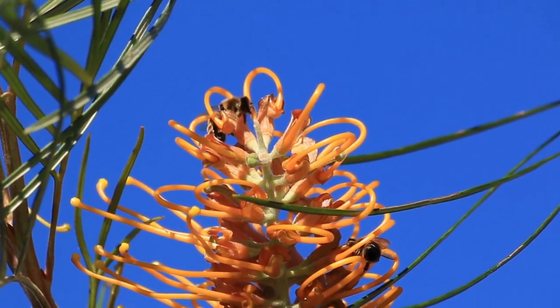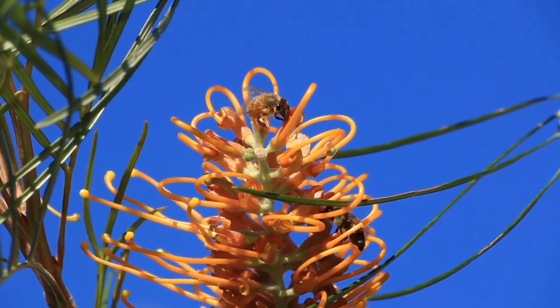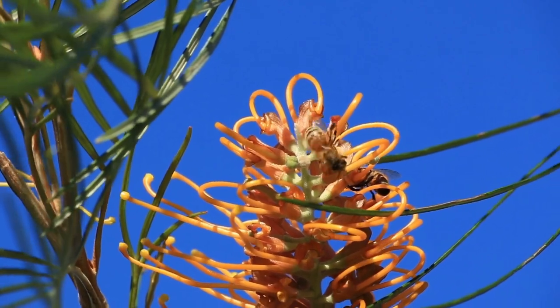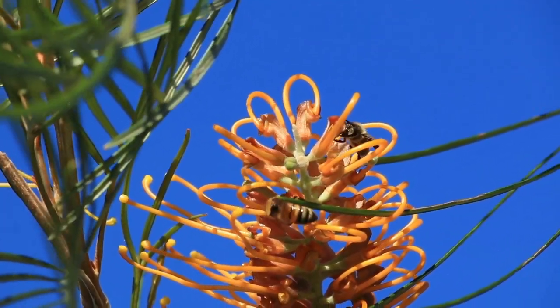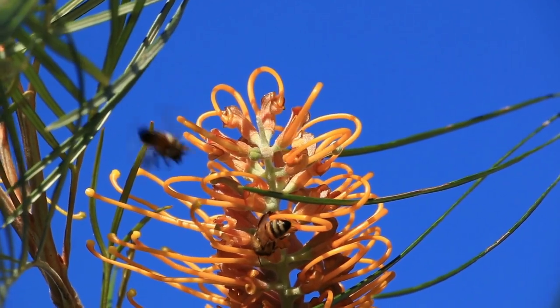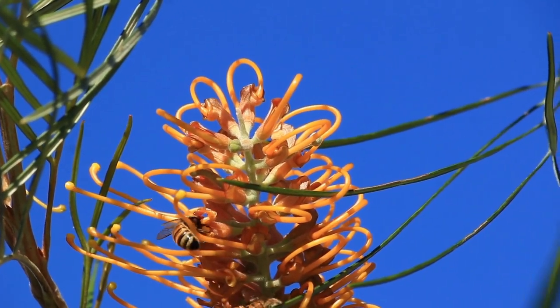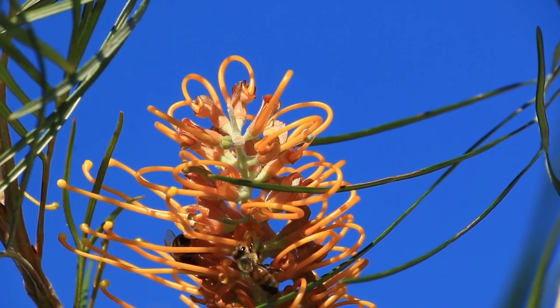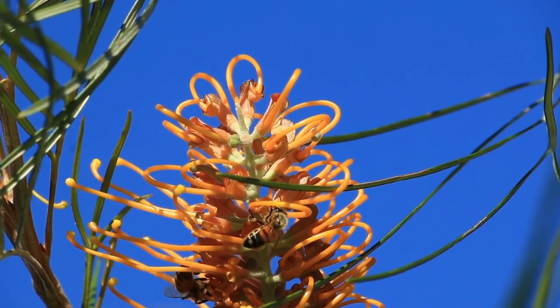Hi there, Colleen here from Ultimate Backyard, and today we're going to dive into the world of grevilleas, one of my absolute favourite Australian native plants. Make sure you stick around till the end, because I've saved a couple of my favourite varieties until then — one that makes an excellent ground cover and another that's perfect for screening. Now let's get started.